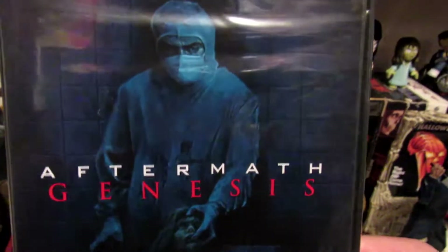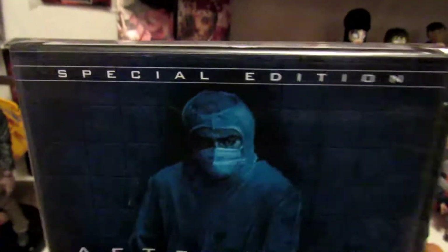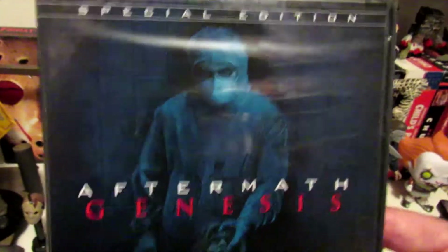Now you know, in every haul, there has to be some Unearthed Films movie. This is Aftermath slash Genesis — it's two short films, special edition. Haven't cracked it open yet. I might just leave it as is. I heard there's a red case and a blue case — I don't know the difference, so somebody let me know down below.